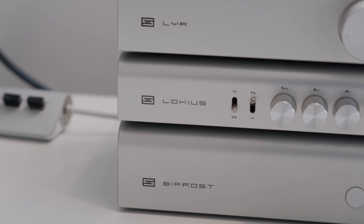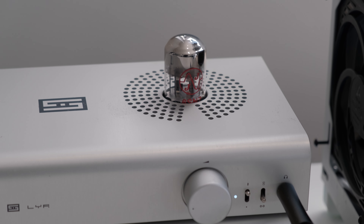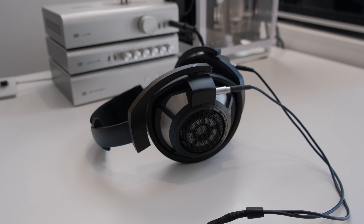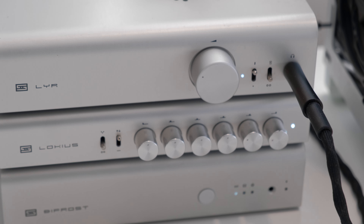Now for my sound setup. I currently have a Schiit stack. I used to have a Modi and a Magni setup a few years back, but I've since upgraded to the Bifrost and Lyr to power my HD800S. The headphones are amazing with soundstage, but are known to be quite fatiguing. So I picked up an equalizer as well so I can lower the highs a bit. I've arrived at a setting which I'm happy with.